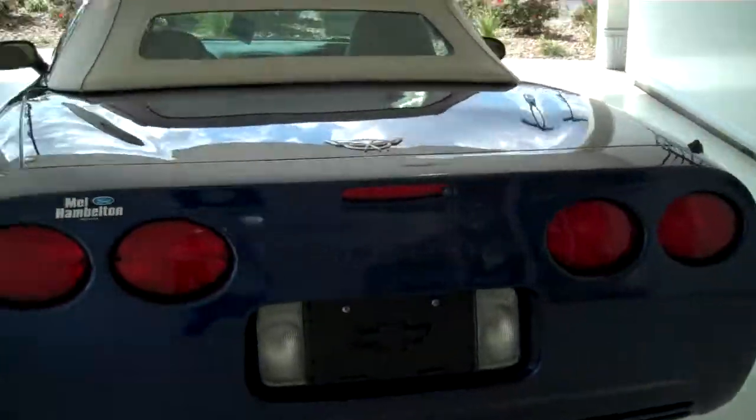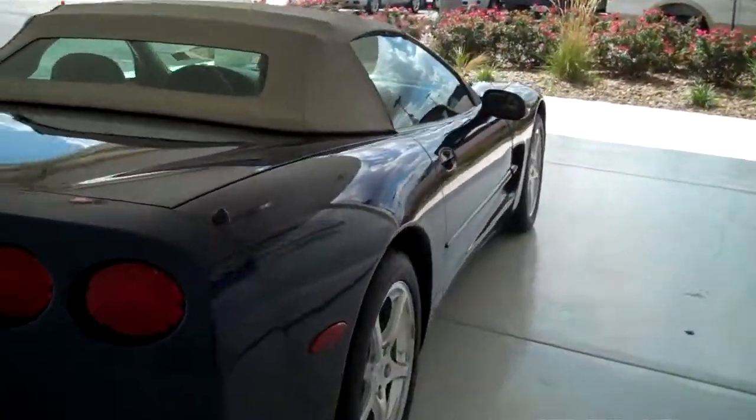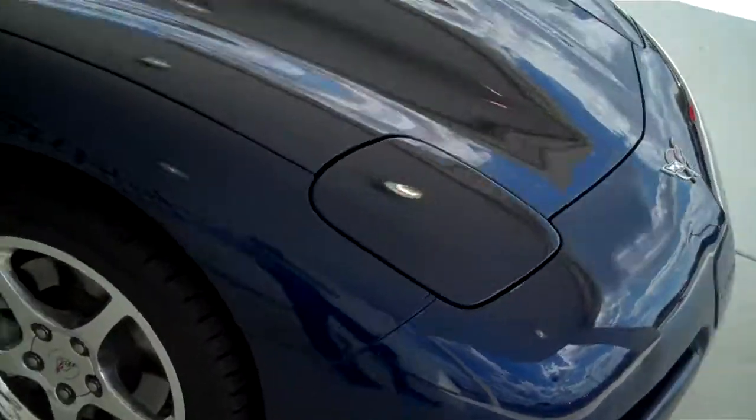You can see this vehicle and all of our inventory at MH4.com, or come out and see us in person at the big corner of 119th and Kellogg. That's Mel Hamilton Ford. We thank you for looking.